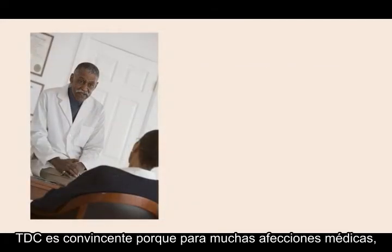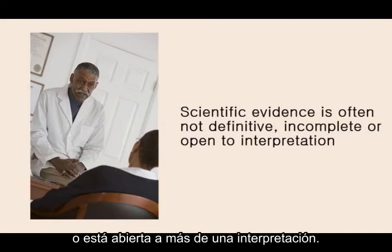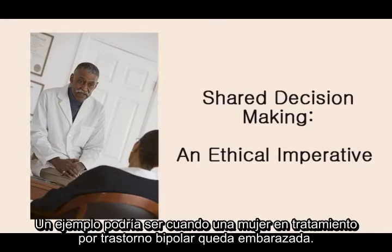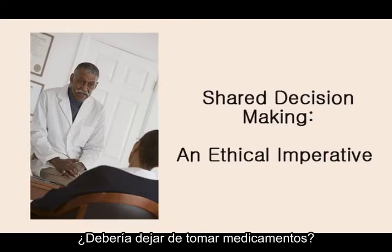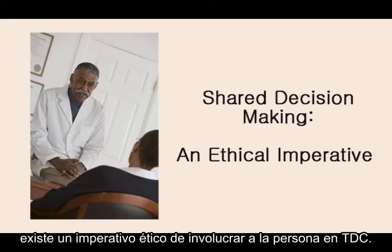Secondly, shared decision-making is compelling because for many medical conditions, scientific evidence is not definitive — it is incomplete, or it is open to more than one interpretation. In such situations, there is an ethical imperative to include people in the decision-making process. An example might be when a woman in treatment for bipolar disorder becomes pregnant. Should she continue to take mood-stabilizing meds? Should she discontinue medications? The scientific evidence to support one right choice is simply not available at this time. The data is equivocal, and in such cases, there is an ethical imperative to involve the person in shared decision-making.